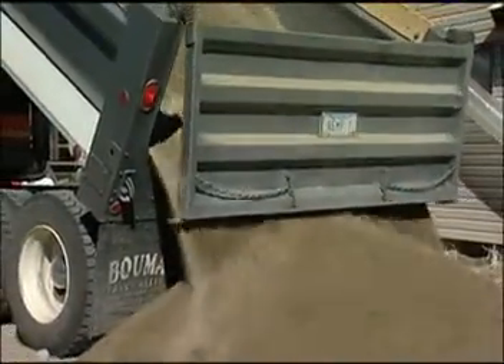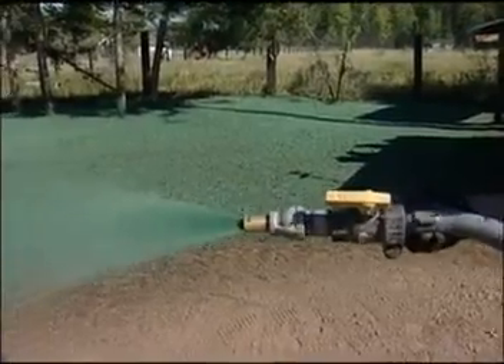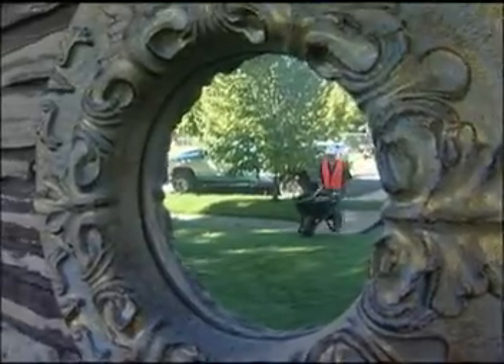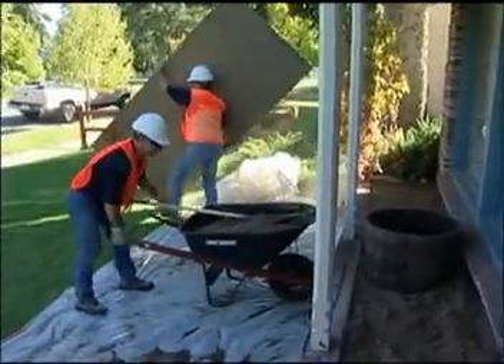Outside, lawns are backfilled and re-graded before being hydro-seeded or re-sodded. Flower beds are backfilled with topsoil, and residents receive credit for any flowers or plants removed during the excavation.